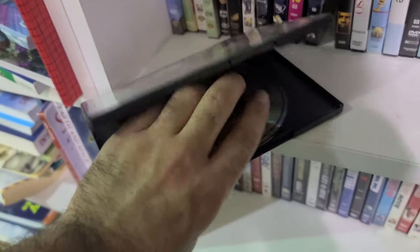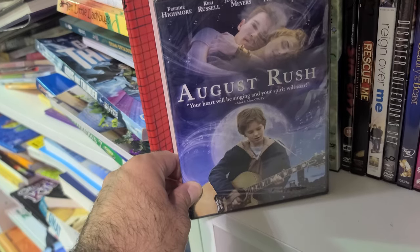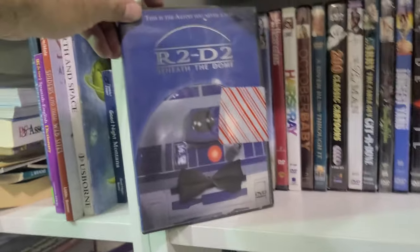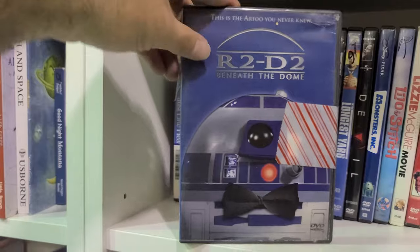Kiss the Girls with no insert and a loose disc. August Rush — oh wait, I'm confusing that with October Sky. And what is this — R2-D2: Beneath the Dome? It says 'the R2 you never knew.' Wow.